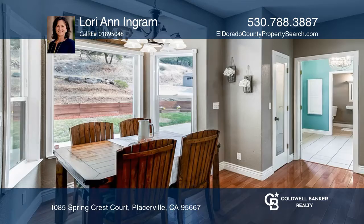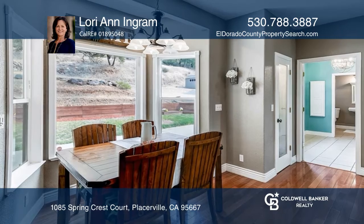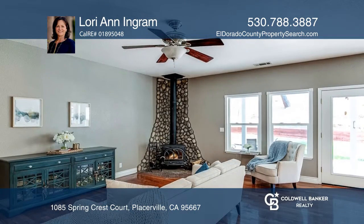This private custom-built home boasts stunning views and sunsets. The home features three bedrooms, two and a half bathrooms, and a finished basement.